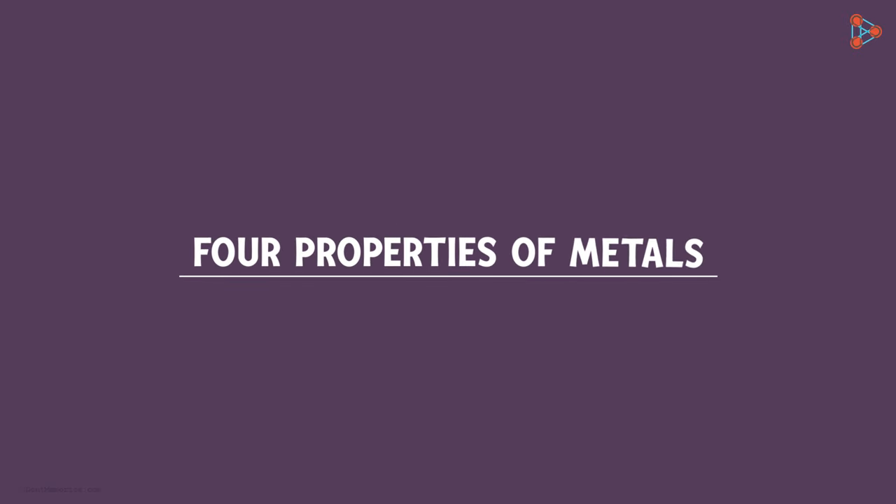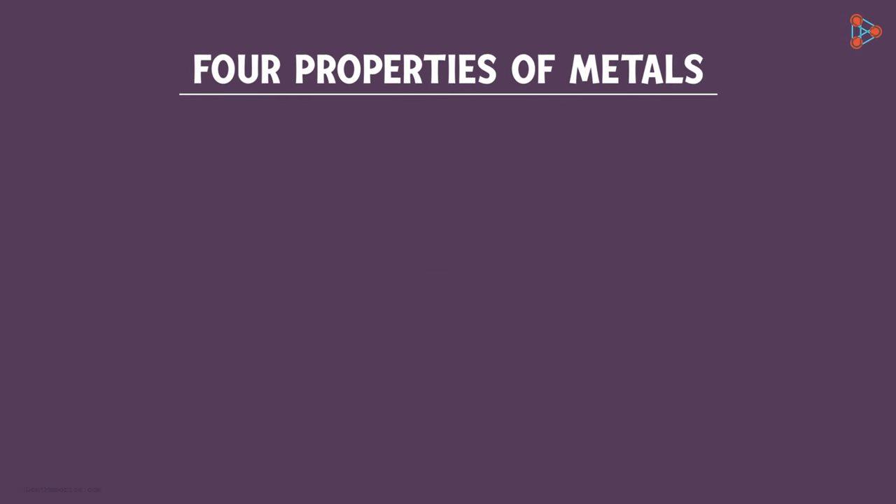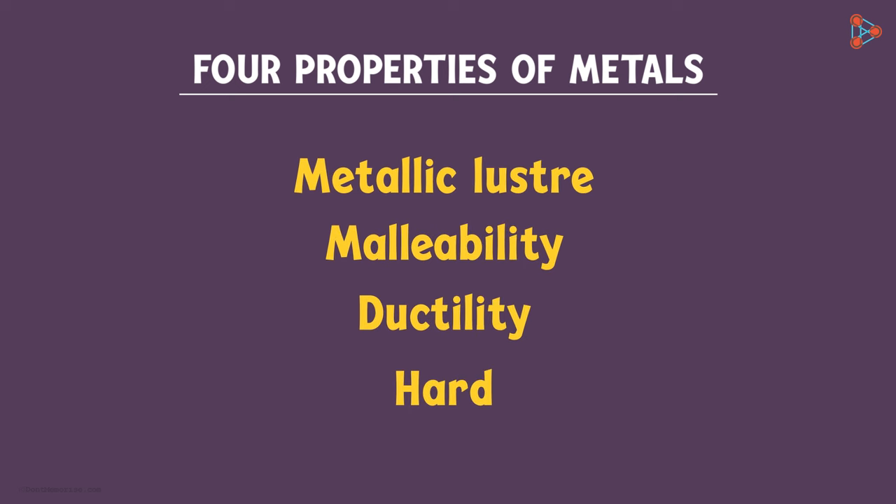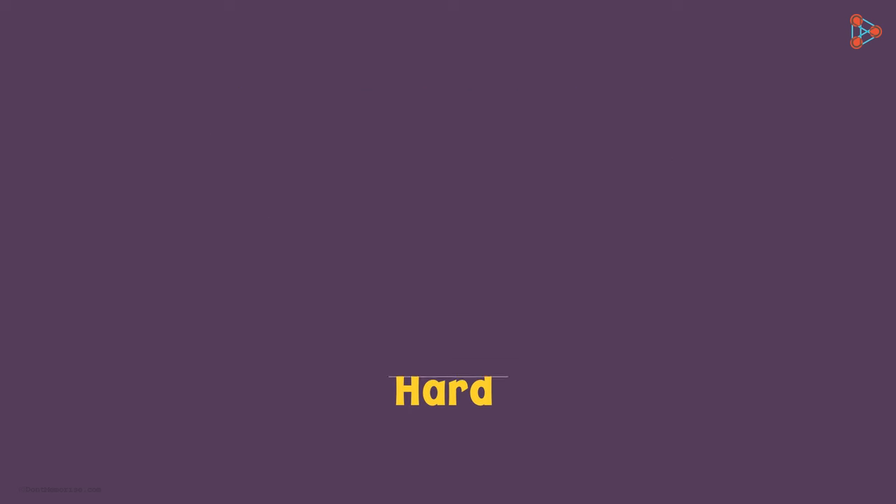We learnt four properties of metals in our earlier video. Can you name them for me? Metallic lustre, malleability, ductility, and that they are hard. These were the four properties. Can you think of some more properties of metals?